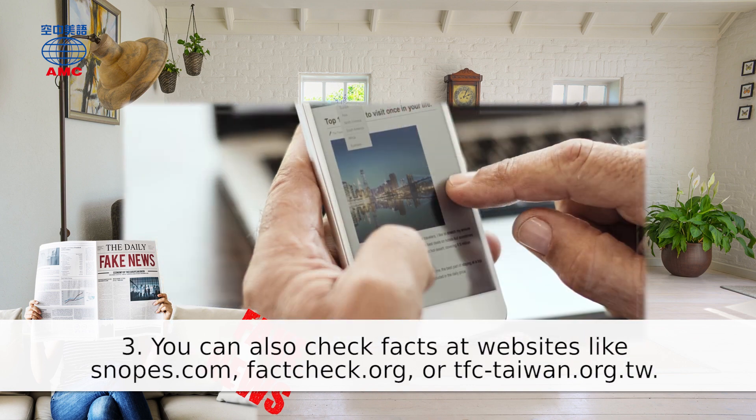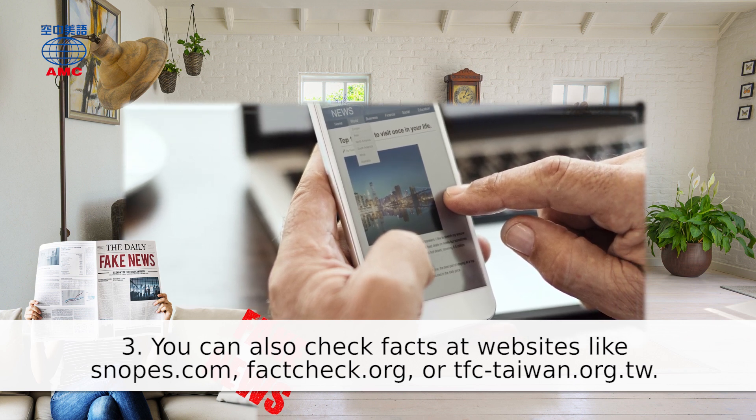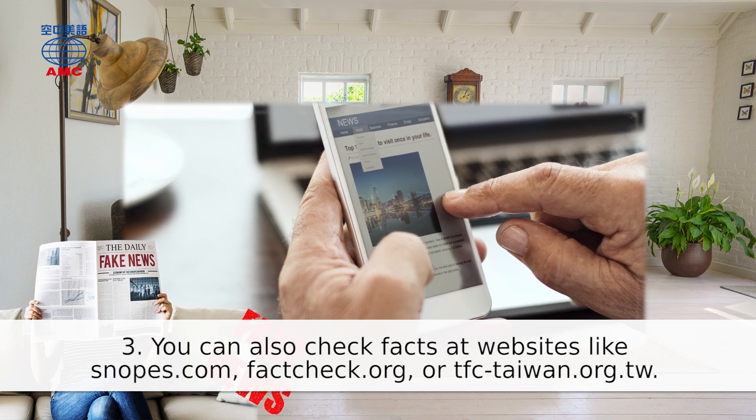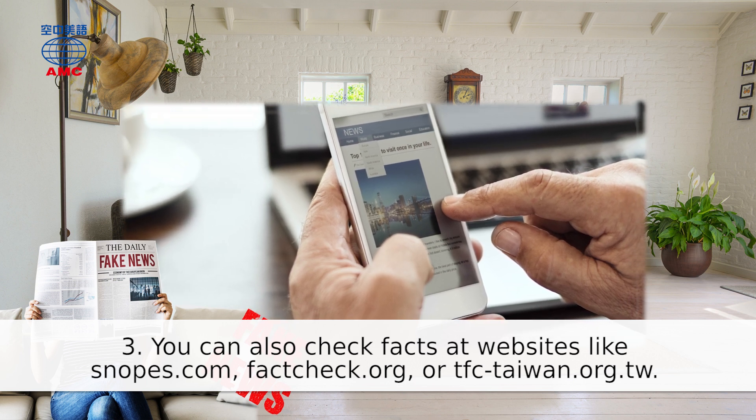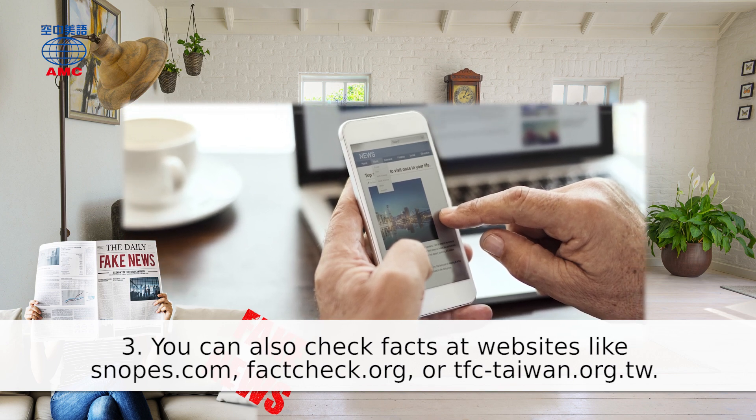3. You can also check facts at websites like snopes.com, factcheck.org, or tfc-taiwan.org.tw.